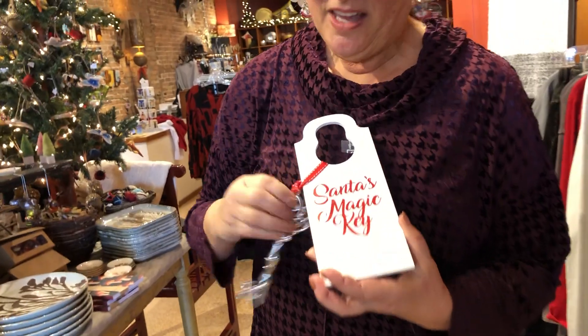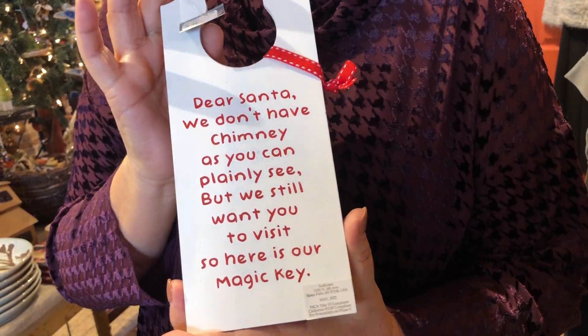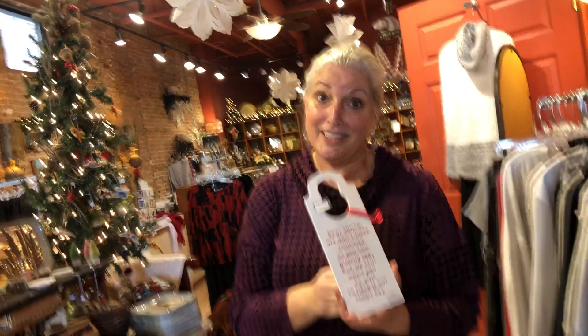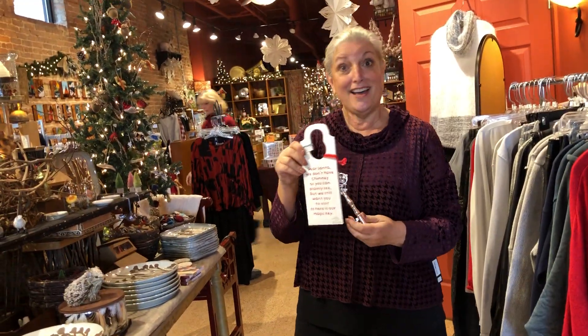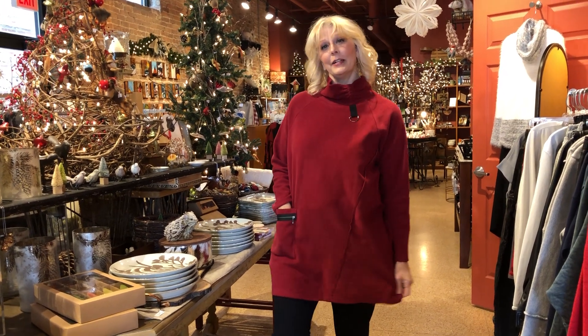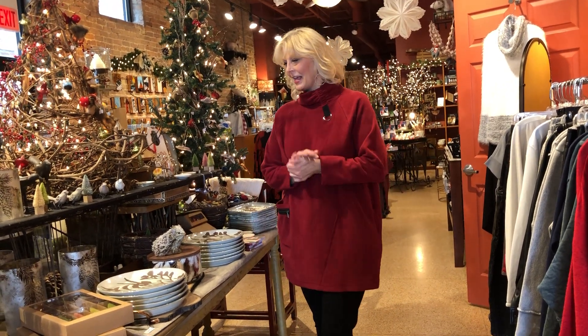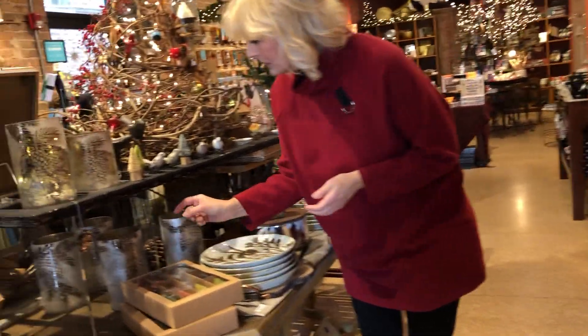Not everybody has a chimney, so this is Santa's key — for when he doesn't have a chimney, he can come in the front door. That helps explain a whole lot to little kids wondering how Santa can get in the house. And here's Roaming Greta — a fun piece from Shelly. It's a fleece tunic, cozy as can be. You can picture sitting by the fire reading stories to the children or just having a nice cocktail with friends.